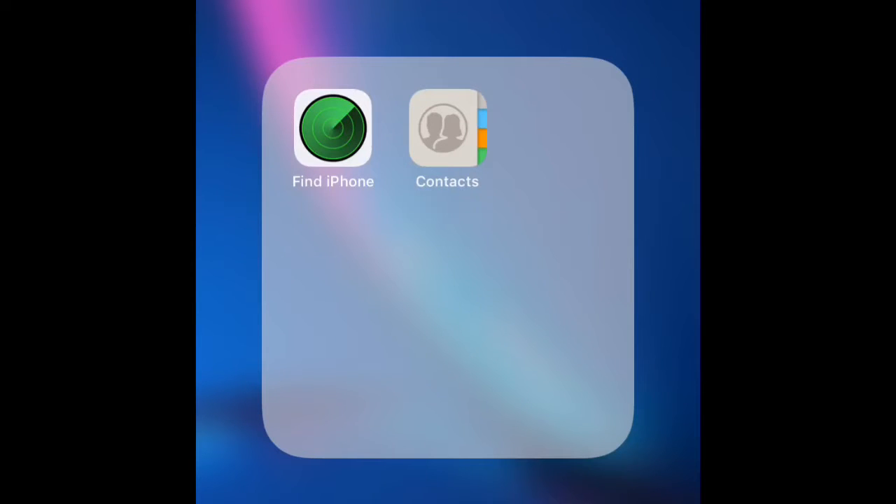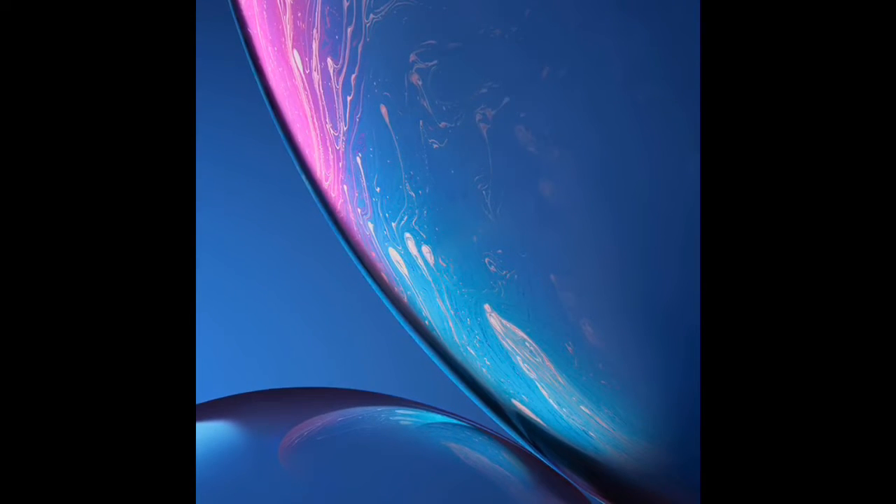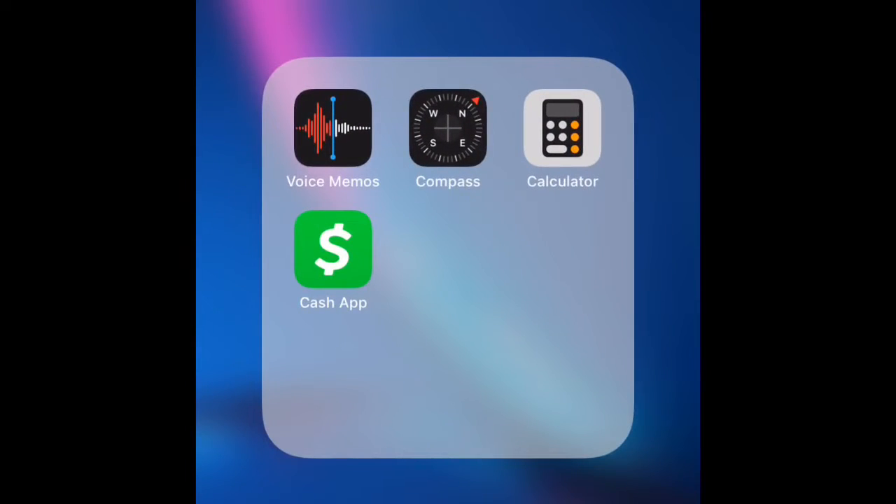In this one I got my Find My iPhone and my Contacts folder. At the bottom I got my Phone app, my Safari internet app, Messages, and my Apple Music app.